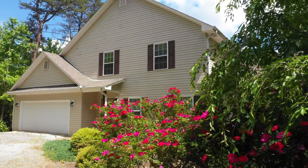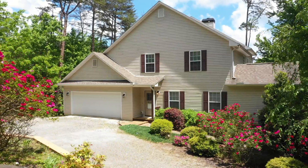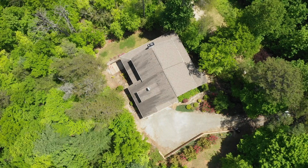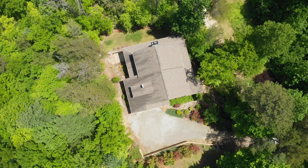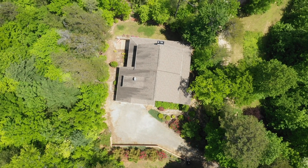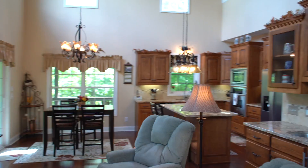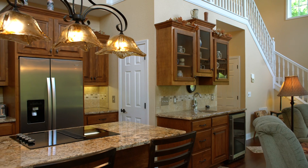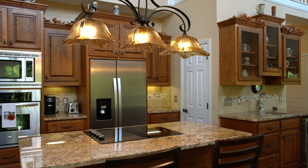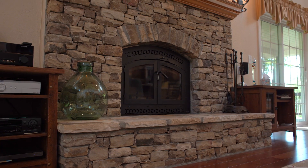Welcome to 155 Avalon. Surrounded by forest and less than two miles from downtown Clayton, this home is perfect for those who want to get away from it all, yet still be close to all the downtown shopping and restaurants. This 2,500 square foot open concept home boasts granite countertops, stainless steel appliances, and a stacked stone fireplace.